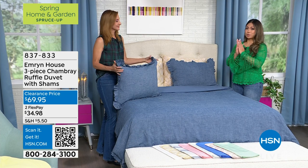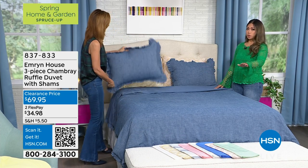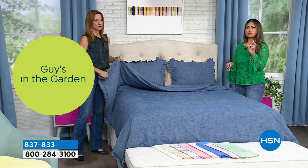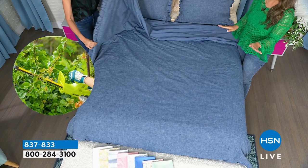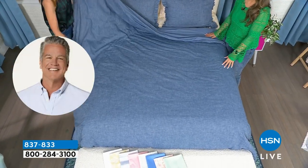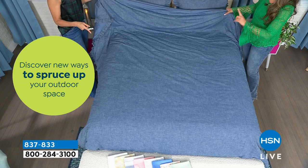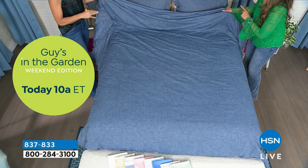People right now are jumping on the queen — queen is the most popular size right now. If you need a queen, don't wait. In terms of limited quantities, we're already seeing some limited quantities in the California King and the full. If you want that, make sure you're grabbing it because this is a really great color and style for this season, especially going into summer. You can make this look even like coastal chic, to be honest.